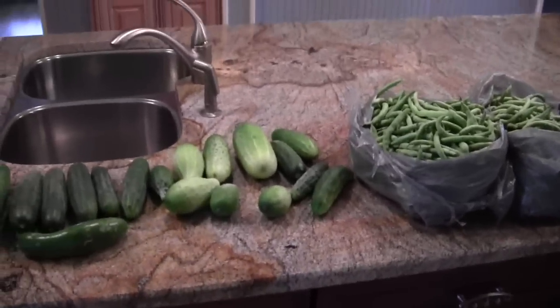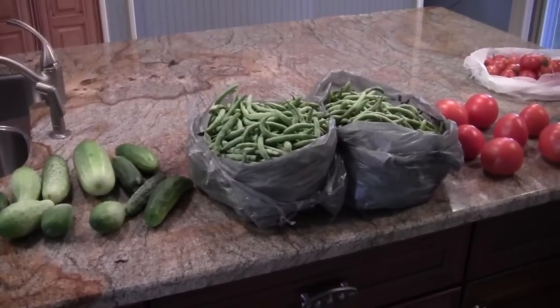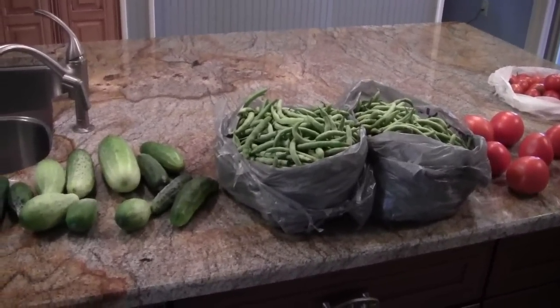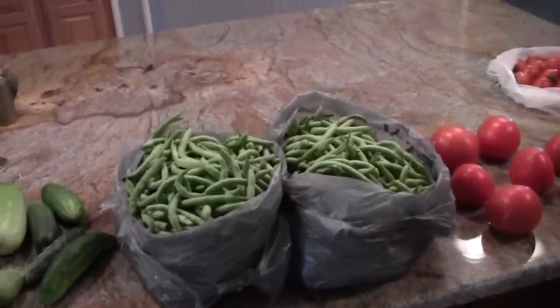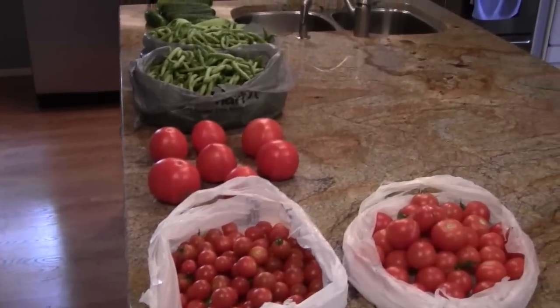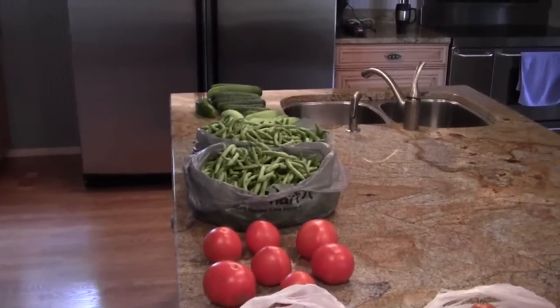We finally cleaned off the top of this island in our kitchen. My wife said please don't film those vegetables in here and show all the stuff we had piled up on this island - it is a collecting point. But we finally got it cleared off this weekend because we've got to get ready for the big reunion. Anyway, that's the harvest from the 11th of July.